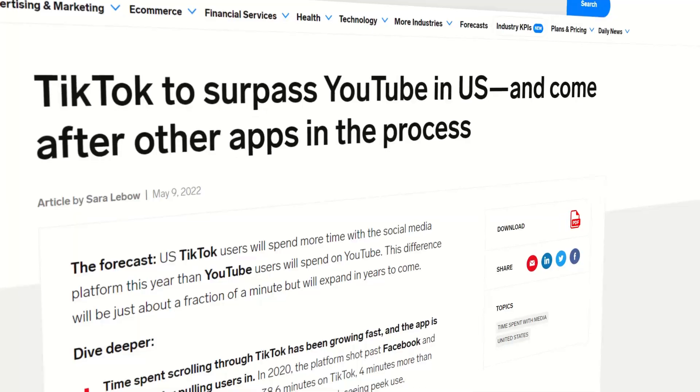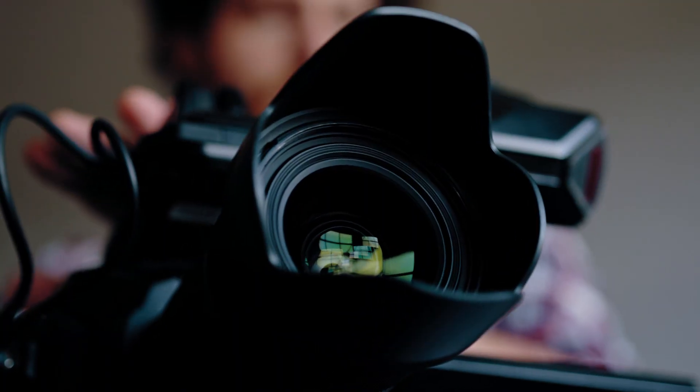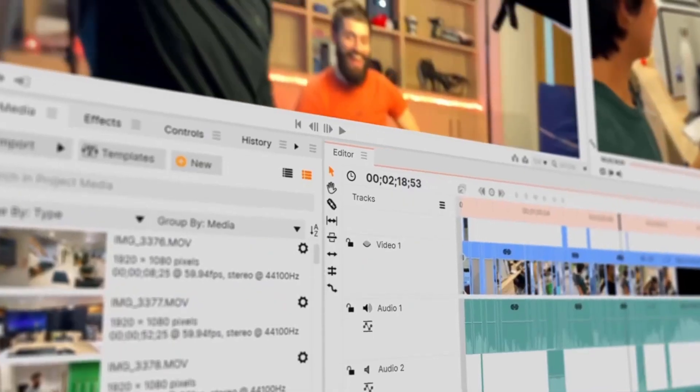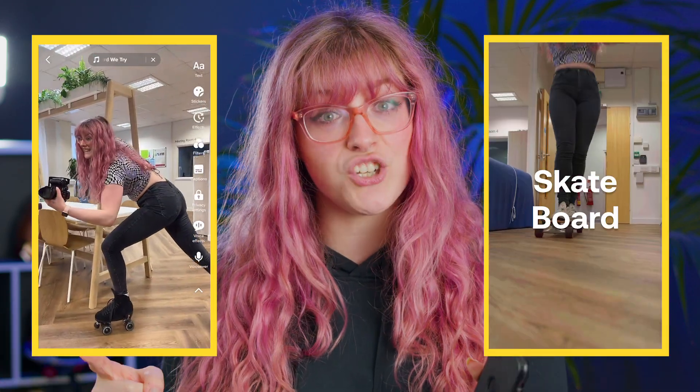Vertical video is here to stay. It's predicted in the US that people are going to spend more time on TikTok than YouTube this year, so love it or hate it, it's time to adapt. Today I'm going to show you why you should take your TikToks to the next level by filming them on a separate camera and then editing them in HitFilm. I've filmed the exact same TikTok on both my phone and also on a separate camera with HitFilm to demonstrate this.